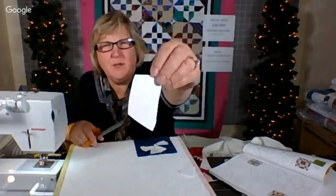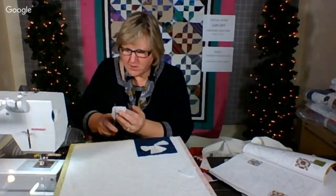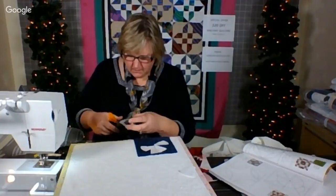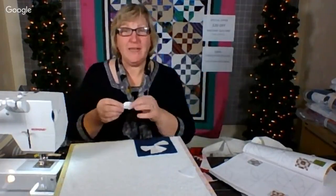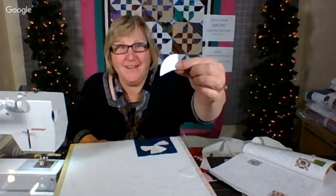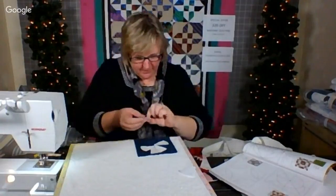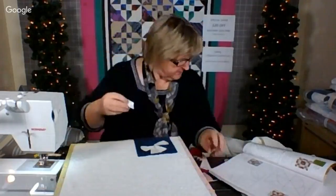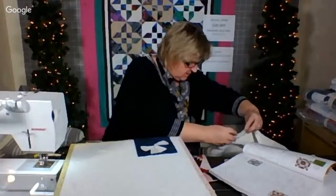Here's the second piece — I'm going to trim it down to an eighth of an inch first. If you're out there and want to share what you're working on, send a picture or a note to lynn@simplycolorful.com and I'll read it. We always like to hear who's out there. I need four of these — same process. Rather than a quarter of an inch, I'm trimming down to an eighth of an inch.